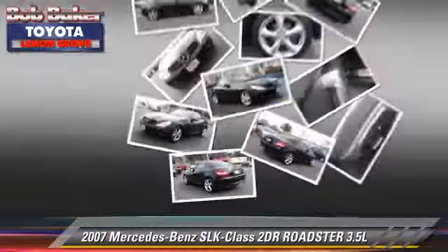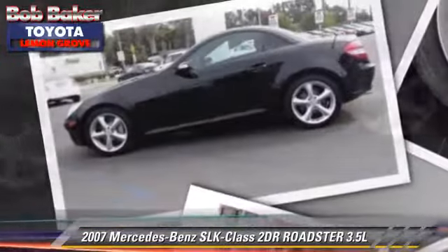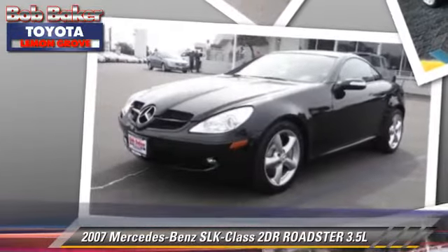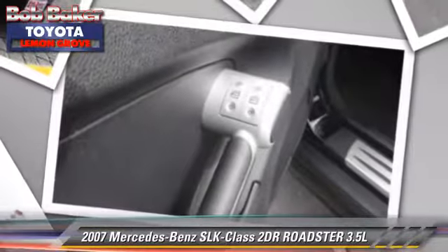dual front airbags, and stability control. Comfort and convenience features include powered door locks, leather seats, and Bluetooth wireless. Give us a call to schedule your test drive today.